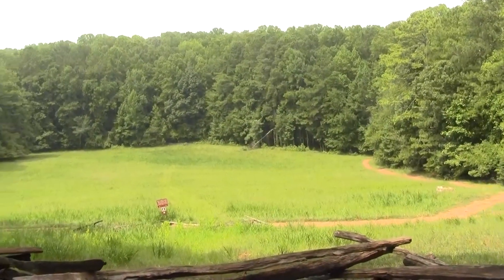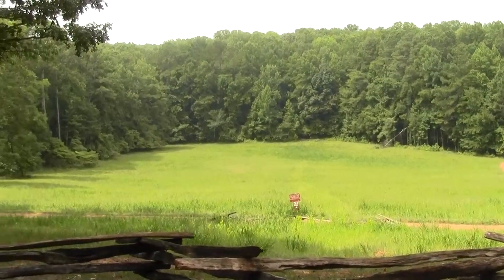Sherman made one of the few major mistakes of the campaign here at Kennesaw Mountain. He sent Union troops in a direct assault across these open fields against these entrenched Confederate troops up on the ridges in the mountains.